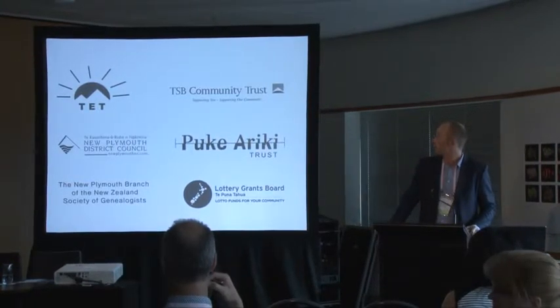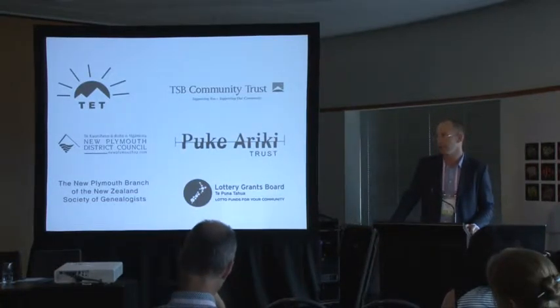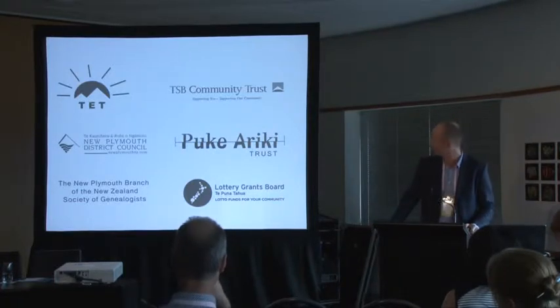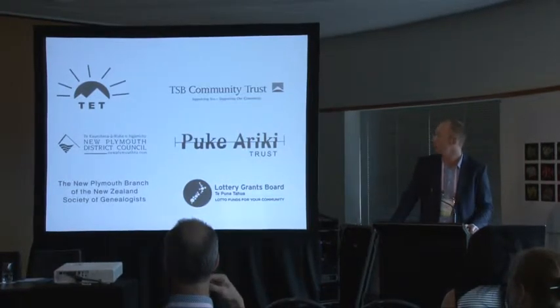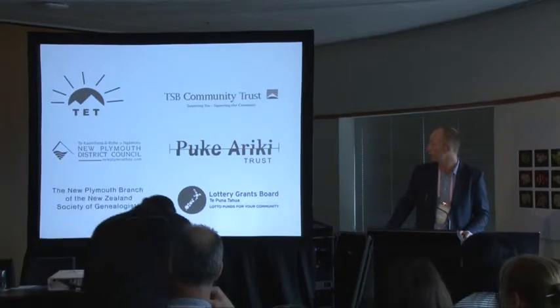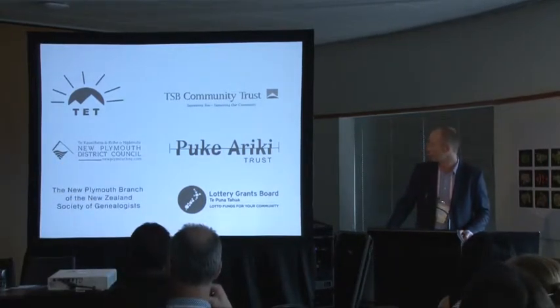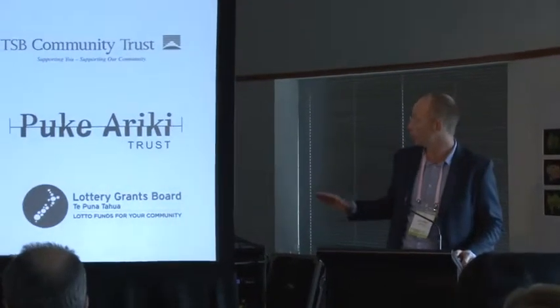This is a huge effort in terms of resource, and the reason this hasn't killed us is a huge amount of external funding we've been able to secure over the years. Taranaki Electricity Trust, the TSB Community Trust, and Lotteries were very important in the first phase. We're part of the New Plymouth District Council, and the genealogists have been a huge help, with a lot of support brokered by the Pukeariki Trust. We're talking in total about $1.2 million of external funding over the life of the project from 2005 through to the digitisation.